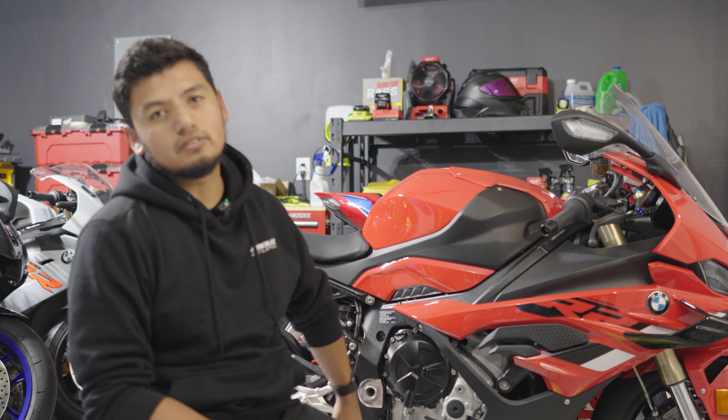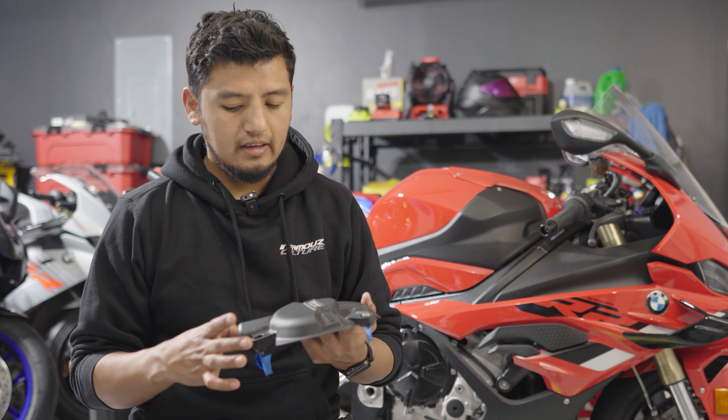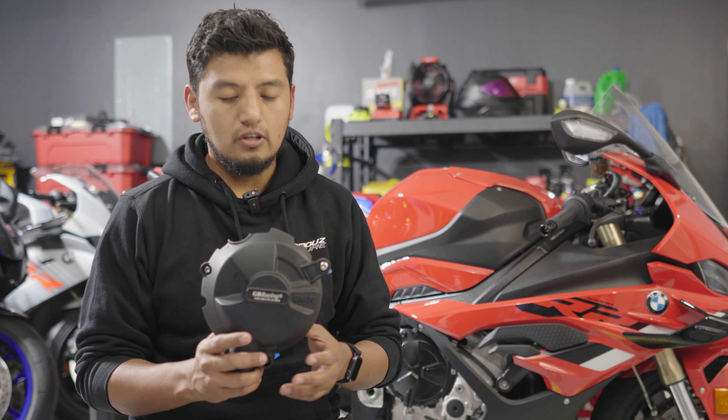I'm going to be installing something that I believe every bike should have. God forbid you drop the bike — at least you know your engine will recover. Trying to keep it within the $3,500 budget. I got free parts — I say free because they came off a bike that no longer needed them, no cost to me. GB Racing. It's only a few bolts.